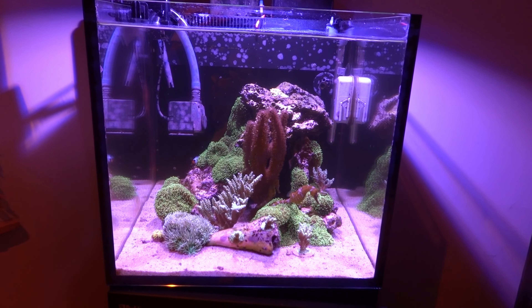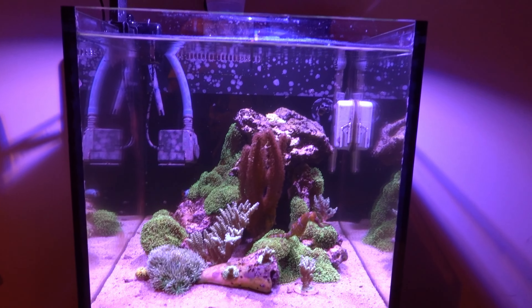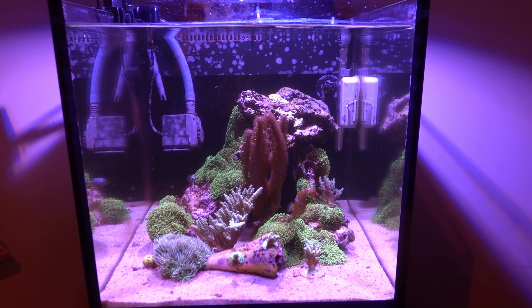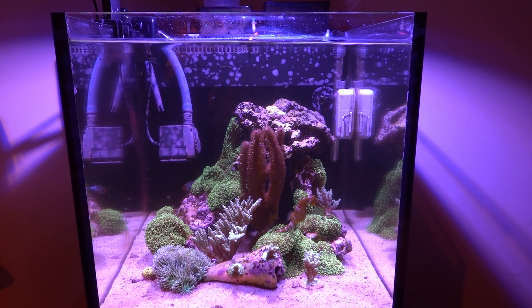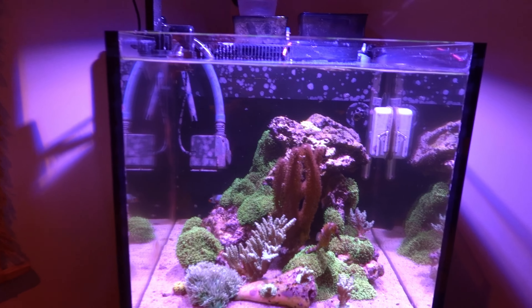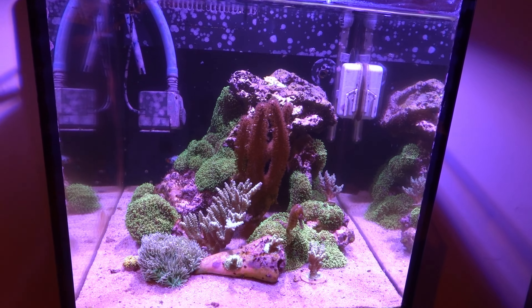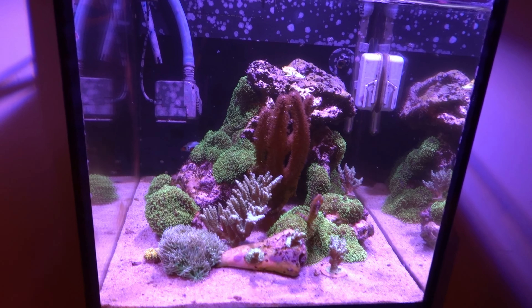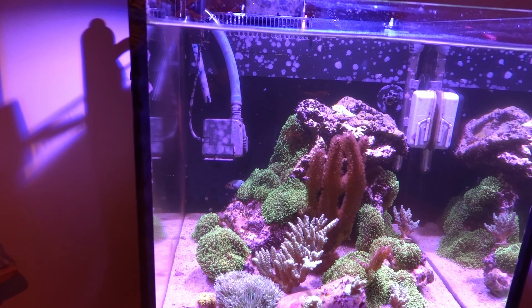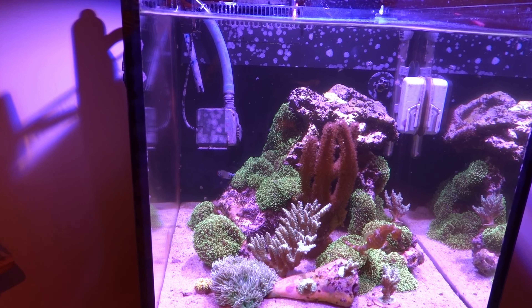I turned the skimmer back on and it seems to be — we'll see. I kept it off for 24 hours, so we'll see if that levels out now. It was just overflowing and really bugging me because there's no change in my parameters. I tested the salinity — it's 34, which is normally what I keep it at. So I got both fish in there. Seahorses don't seem to care one way or another. Keep an eye on them for the next couple of days. Make sure there's no squabbling, but I don't anticipate any.